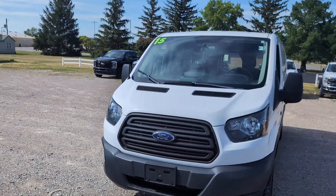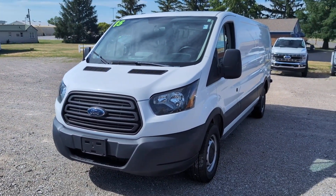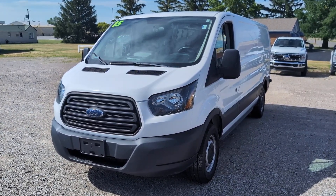I hope this video allowed you to see the vehicle in more detail. To schedule your test drive, call me at 419-238-0125. Thanks and have a great rest of your day.